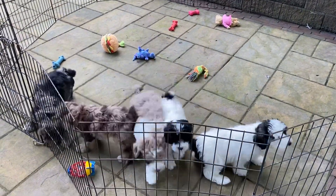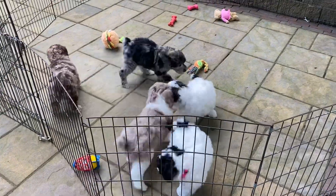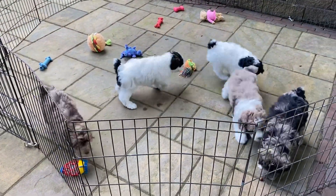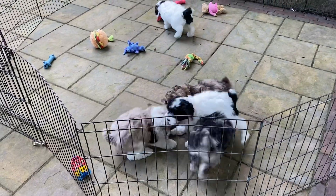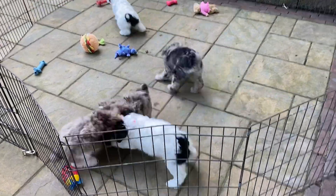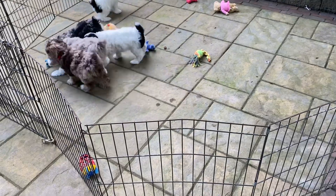Good morning and welcome to Windy Hill Kennel. I decided — I know these guys are going home this week — but I felt bad you didn't have a current video. And I know a lot of you are wondering what in the world happened to me.